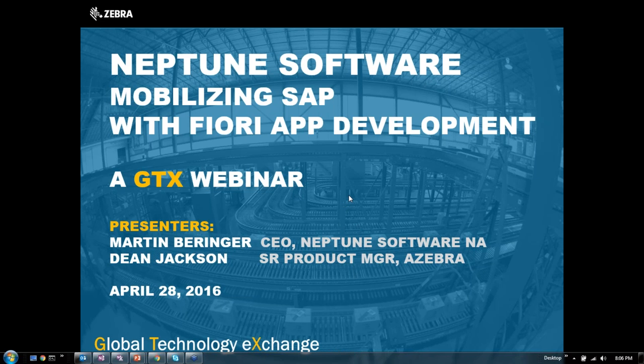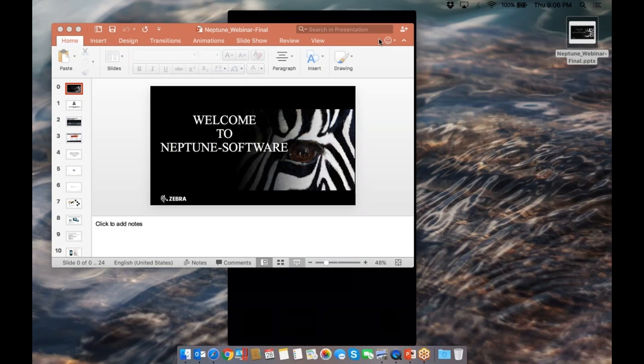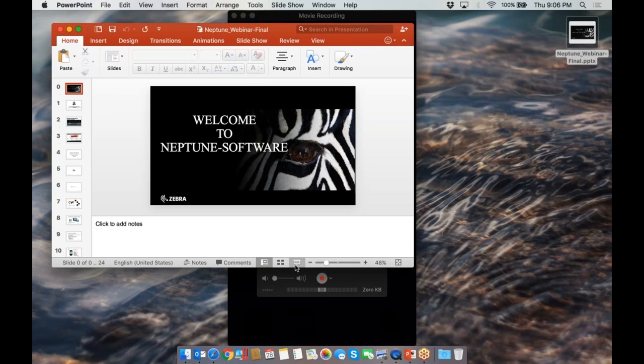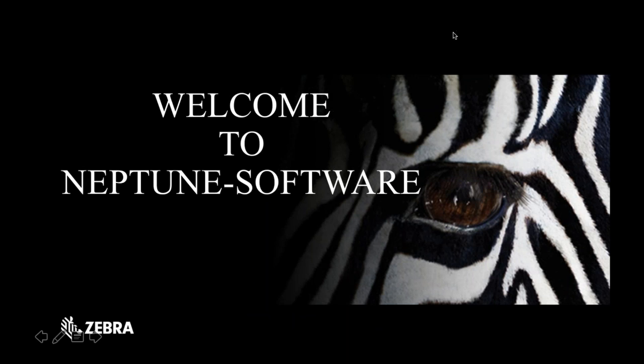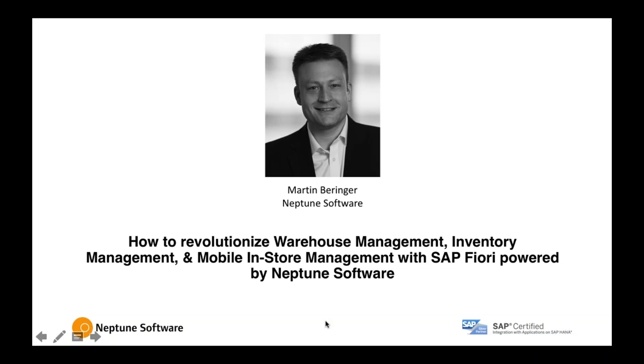I want to remind you to type your questions into the question box while we're doing the webinar so we can have them at the end. We'll process them when we get to the end. Dean and Martin, the screen looks great. Take it away, guys.